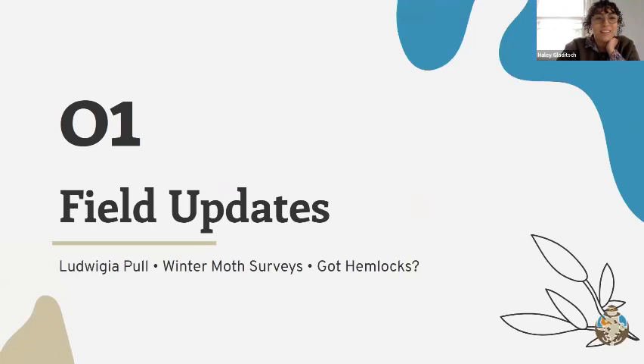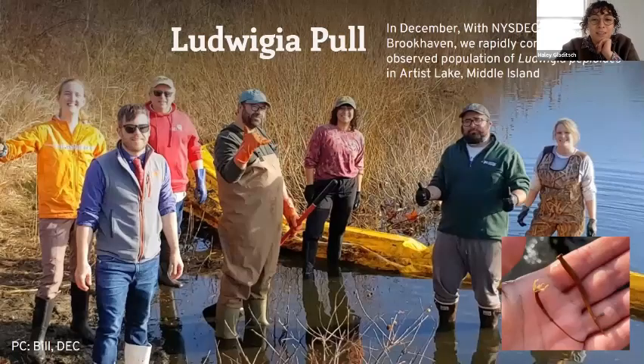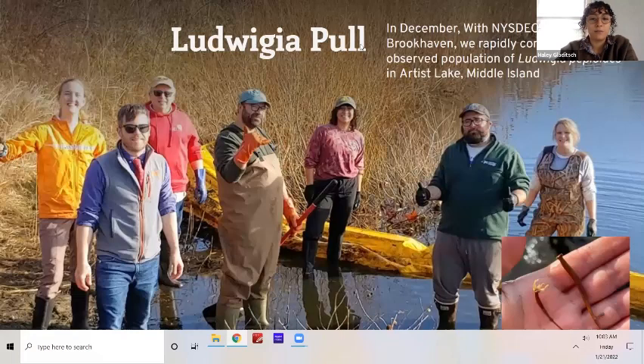Heading into this winter, I was pretty bummed that our field season seemed like it was over, but these last few months we've actually had several ongoing projects that have really kept us outside as much as possible.